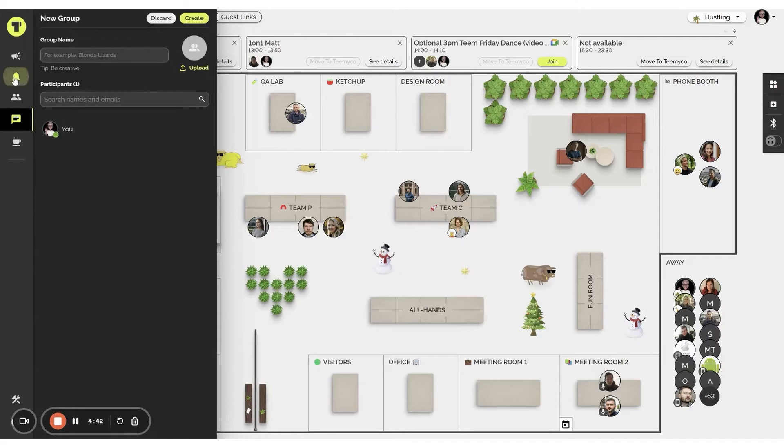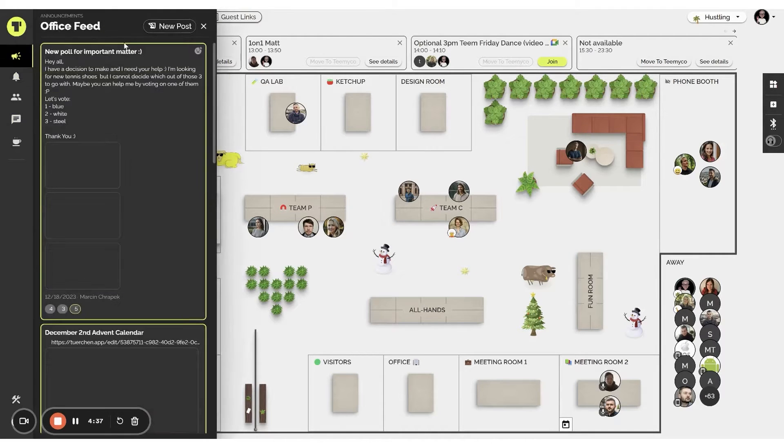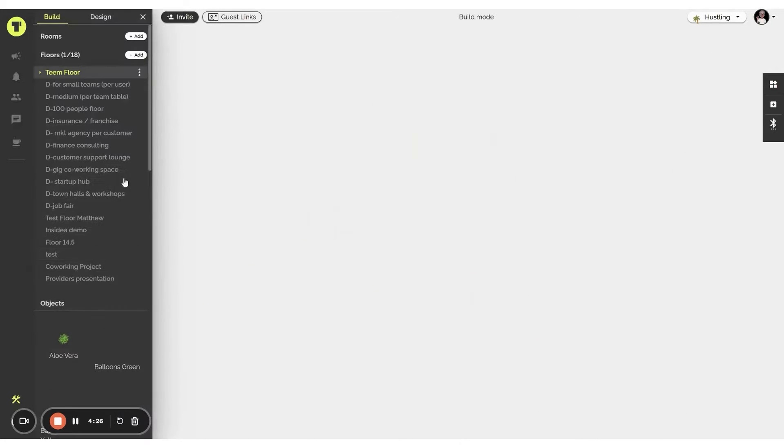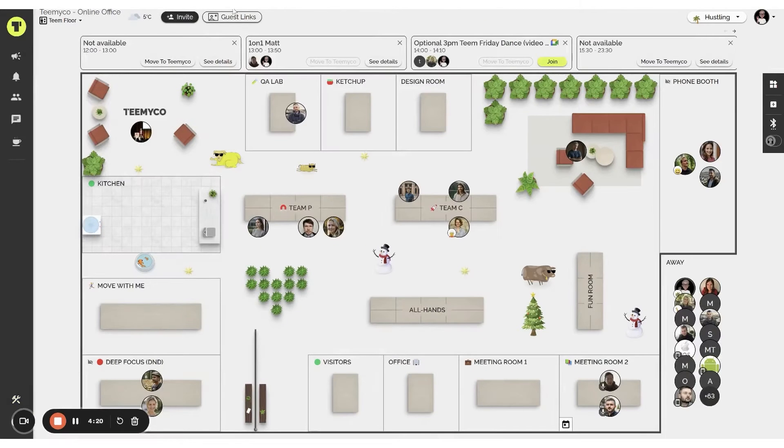The platform encourages working smartly while fully embracing the remote work lifestyle, helping users leave behind daily commutes and invest more time in family, hobbies, activities, and self-improvement. The software is global in its reach, enabling seamless hiring from anywhere in the world. This feature breaks down geographical barriers and connects you with top talent as if they were right in your neighborhood.